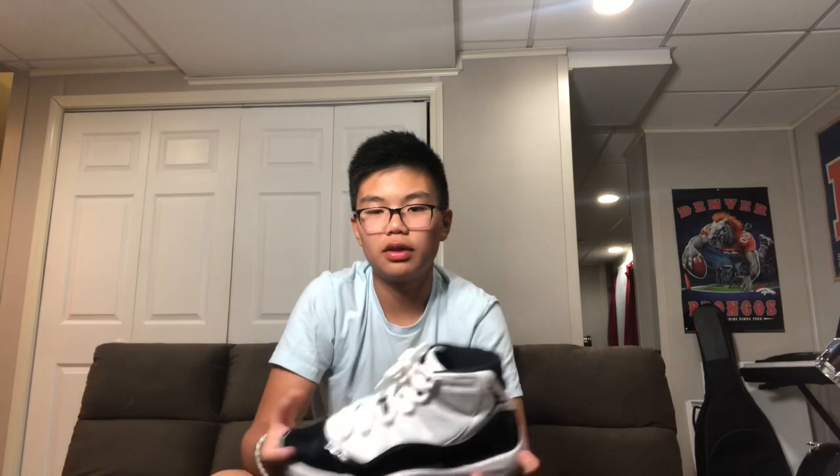These are the Concord 11s. They're really nice and match with almost every single outfit. You can see it's the number 45 — from when Jordan came back and became number 45 instead of 23. I did get them signed by TGS right here; it's coming off because I'm trying to remove it. But yeah, those are my Concord 11s.